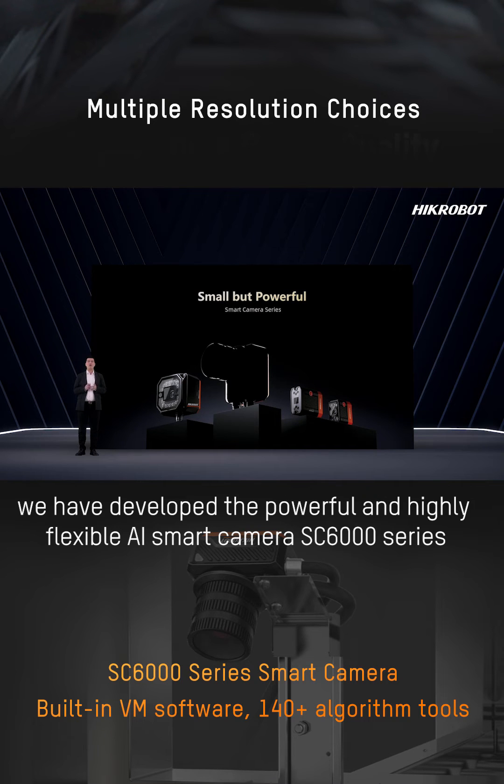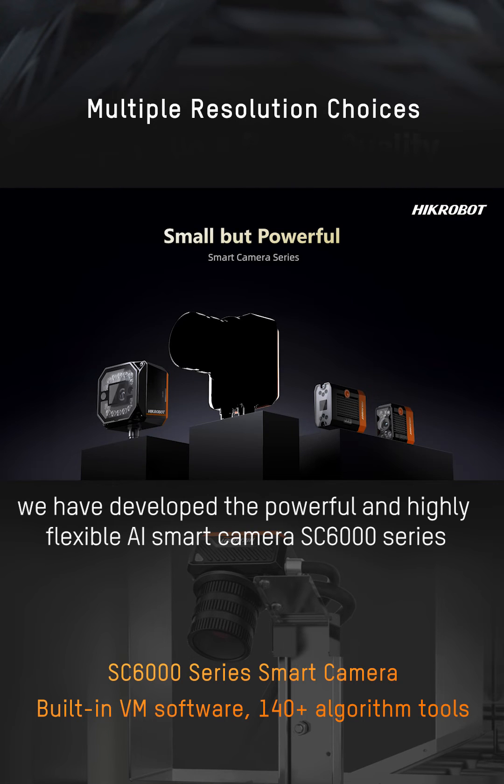We have developed a powerful and highly flexible AI smart camera: the SD6000 series.